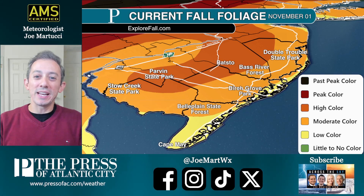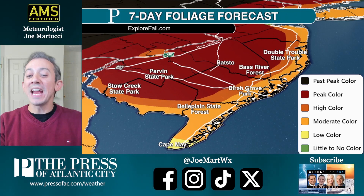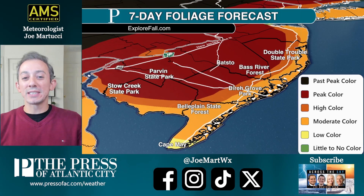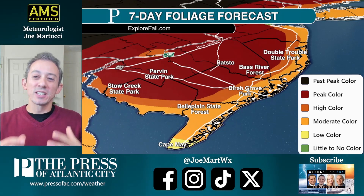But we are anticipating that as we get to next week, around November 8th, we're talking about peak color — especially west of the Garden State Parkway, and even at the shore some moderate color now.